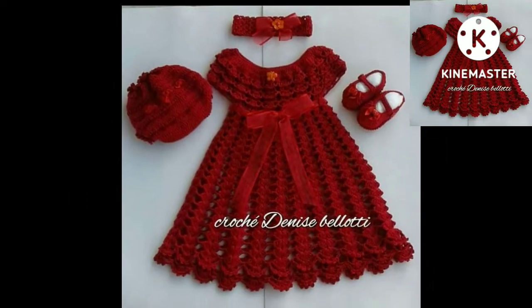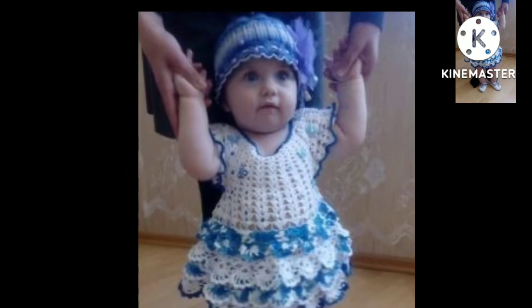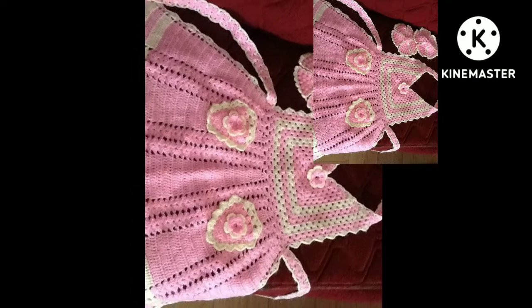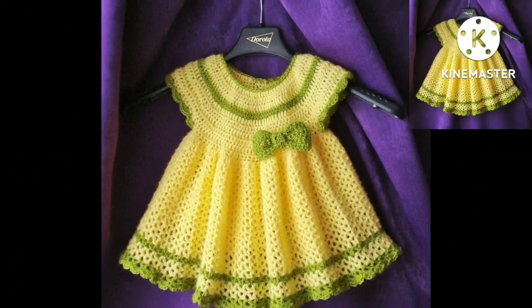Today, friends and dear subscribers, today you will see pre-crochet baby girls frock patterns, solid colors, easy homemade, hand knitted, pre-crochet frock patterns.